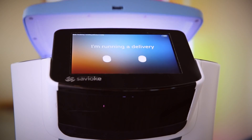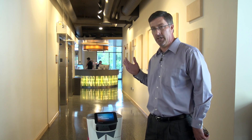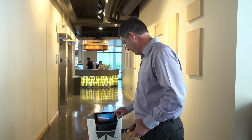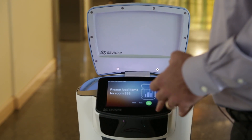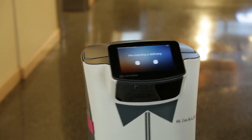Hi, I'm Steve Cousins, and I'm the CEO of Savvy Oak. Savvy Oak is the creator of ALO, which is our first fielded Savvy One robot. I want to send Alex something that he really, really wants — I heard it was this. So let me send this to him. And off we go.